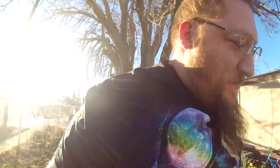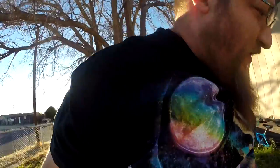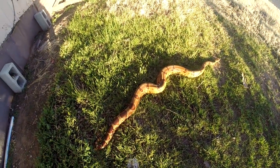She doesn't want me to pick her up. Put her over here in the grass. She's what I would consider a tiny bit on the overweight side, so I'm going to kind of put her on a diet here. She's got some good weight to her.